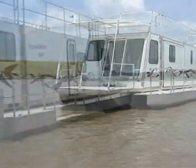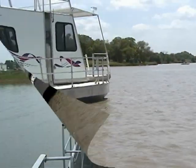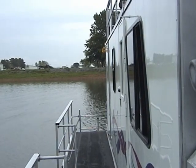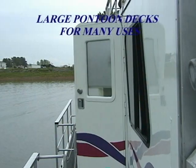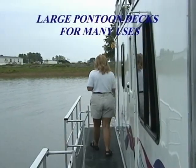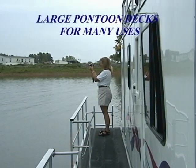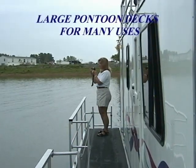Or how about adding remote control spotlights for easy docking or finding your way at night. The wide pontoons are great for many reasons, the most important being an area to walk around the outside of the cabin. They are also a great place to take pictures of the beautiful scenery, or just a place to fish, relax, and watch the scenery pass you by.